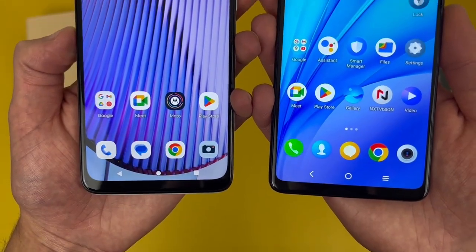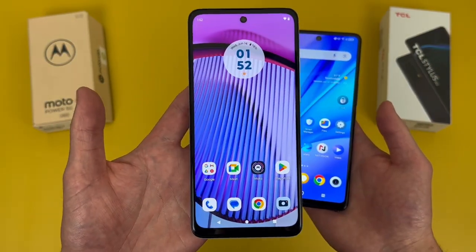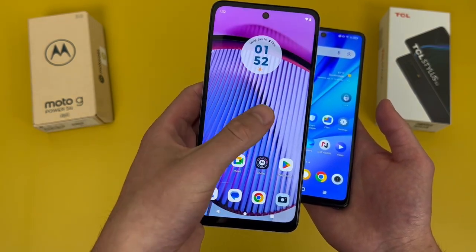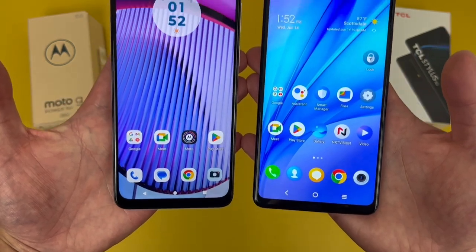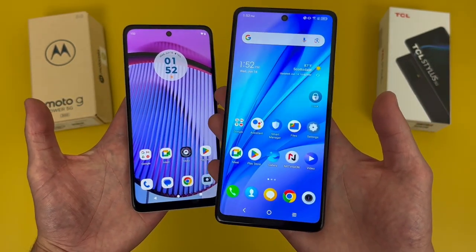With 1080p resolutions, the images are nice and sharp and clear. They're both decently bright, and at least with the Moto G Power 5G, with a 120Hz refresh rate, the movement on the screen is going to be a bit faster and smoother, making the phone feel a bit more premium to use. But with the TCL Stylus 5G at 6.81 inches versus 6.5 inches with the Moto G Power 5G, the Stylus 5G is a bit larger, so if you prefer a larger display, definitely keep this in mind.